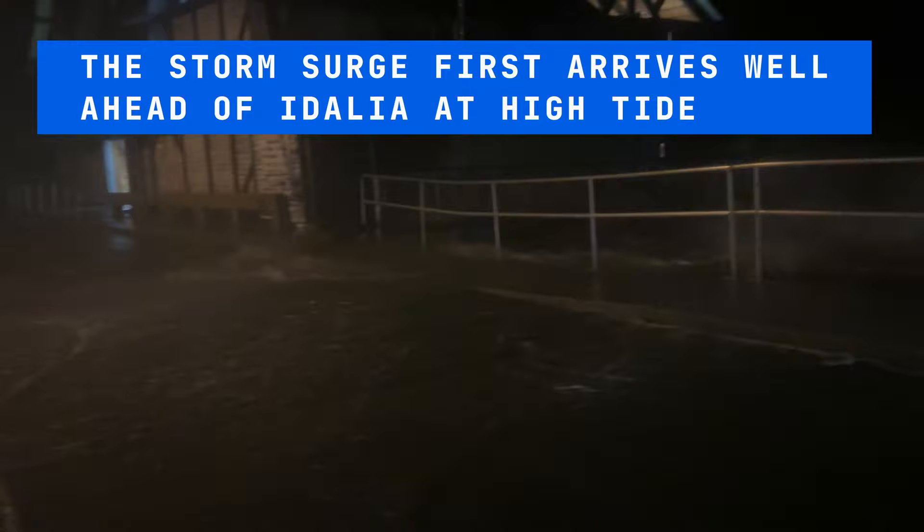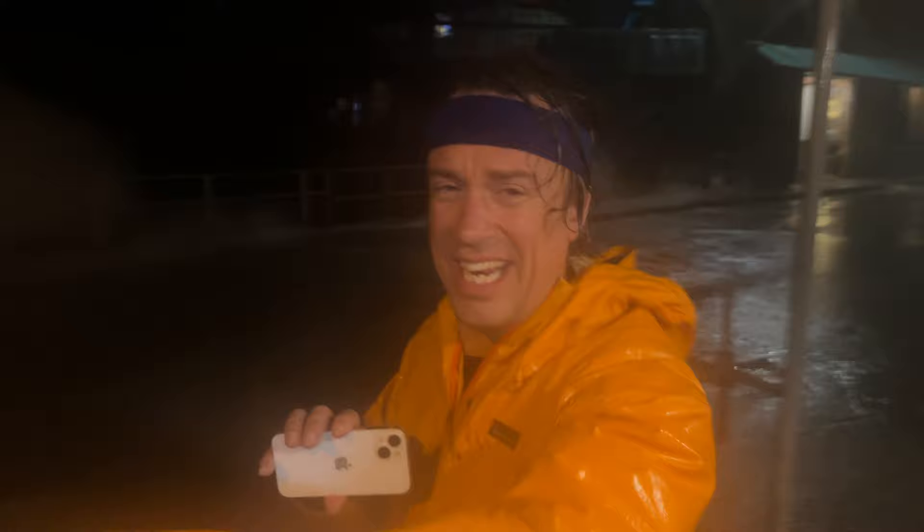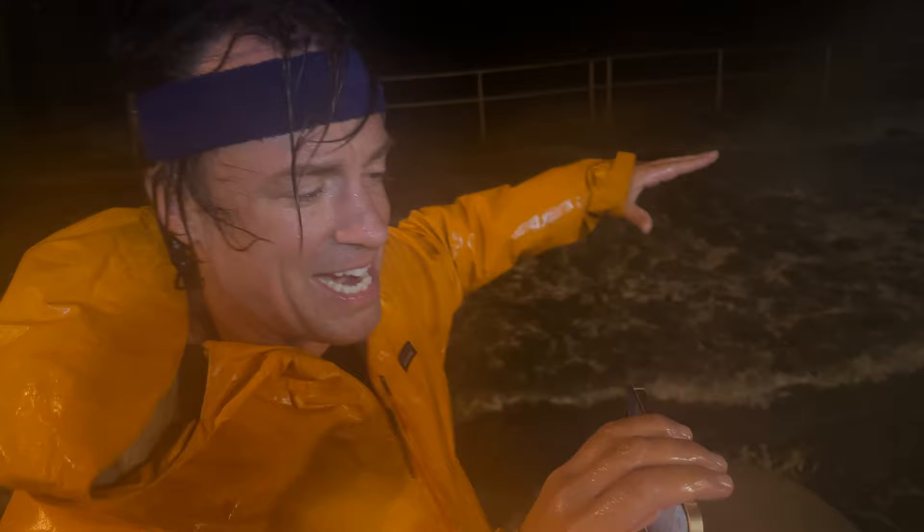We're going to have to get off this pretty soon. This is the storm surge here on Cedar Key. If you look back this way, you can see a Cadillac that was parked there that's getting that storm surge water impact. That's the Gulf of Mexico, and it's going to come up another 10 feet.